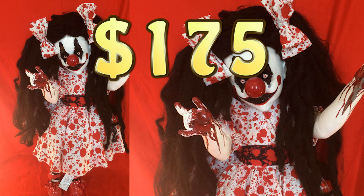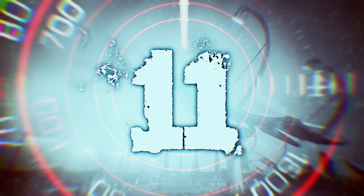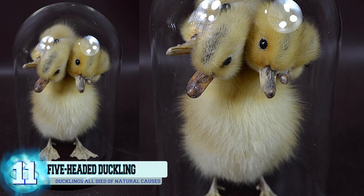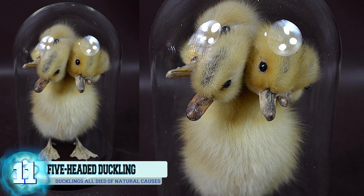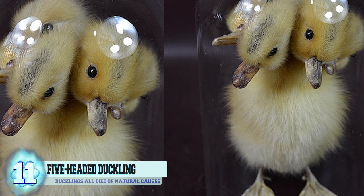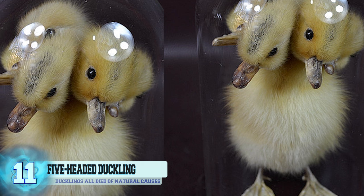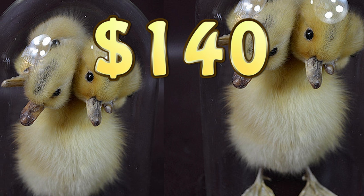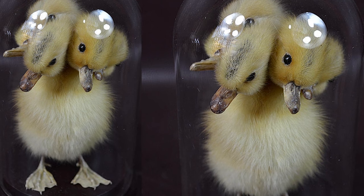As an art doll, it's recommended that she be treated with care — in general, because it looks like she could come after you at any given moment. Because a lot of work and care went into making her, she is valued at the steep price of $175. Number 11: a five-headed duckling. This duckling wasn't born with five heads; the artist actually attached the extra heads to the body.